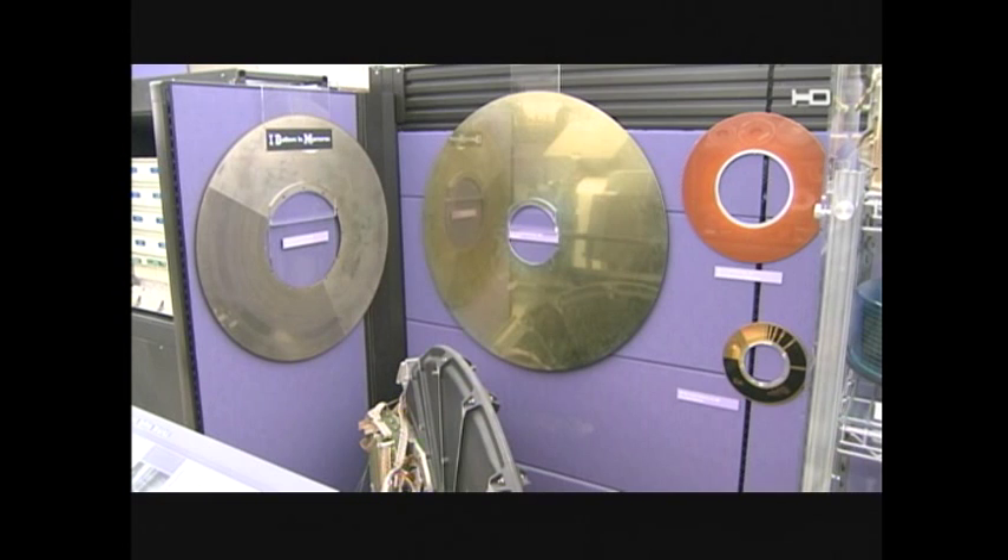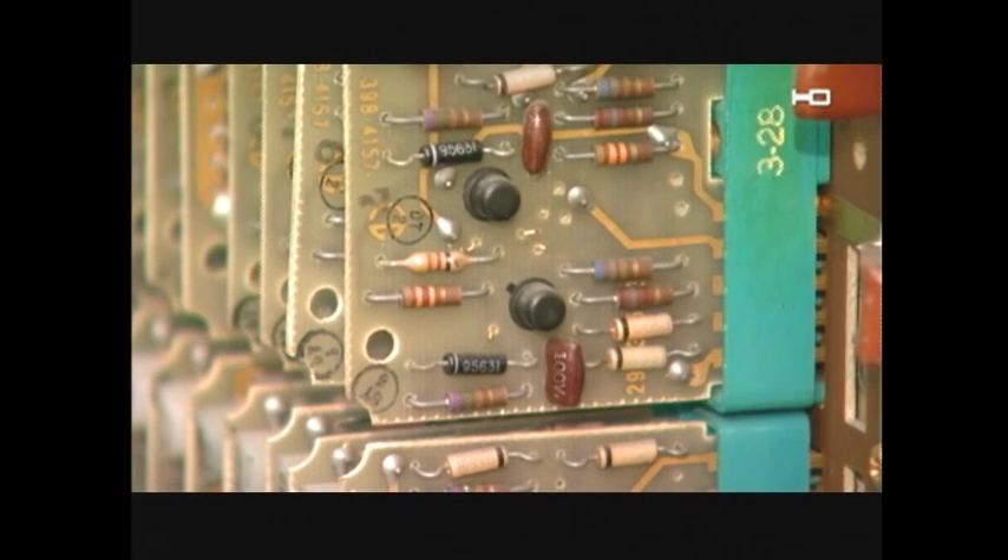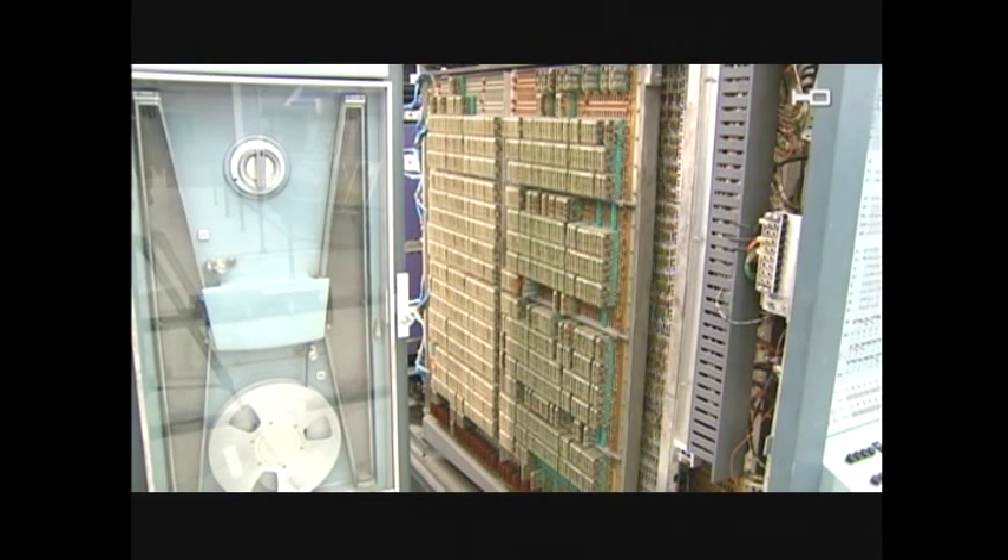Here's a good example of some early disk drives. Things would get smaller, though. With the 1960s came transistors. Today, every transistor in this computer could fit on one chip.